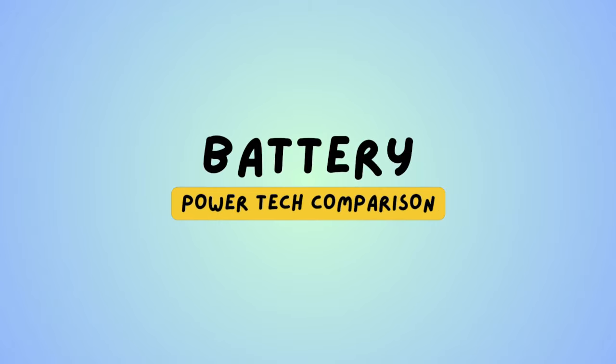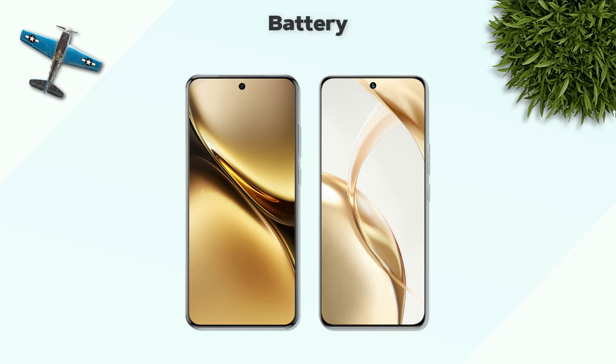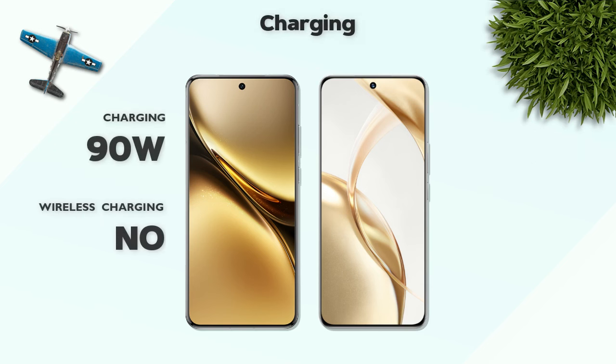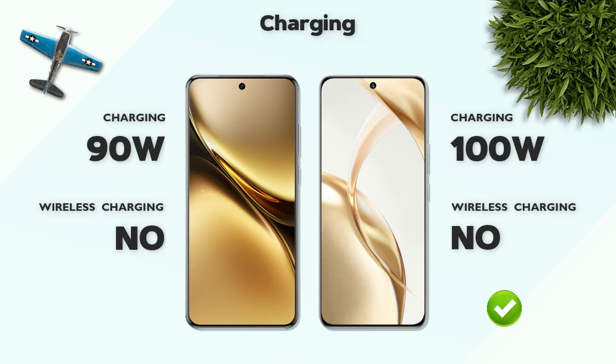Battery: 5800mAh — better. Charging: 100 watts — better.